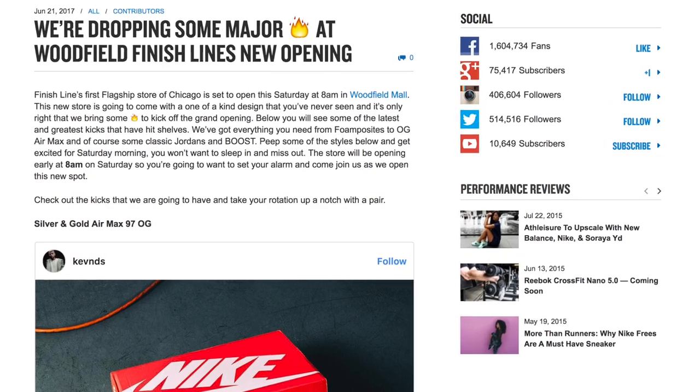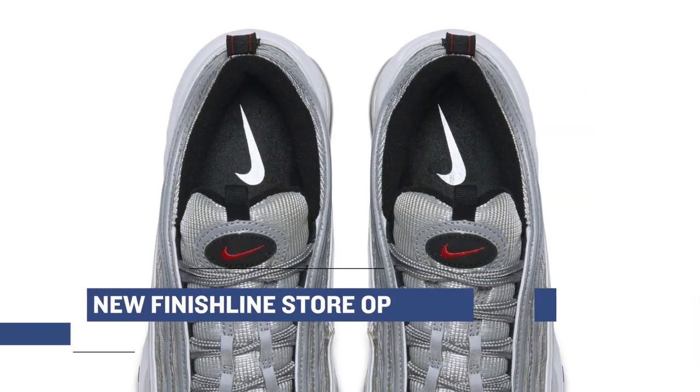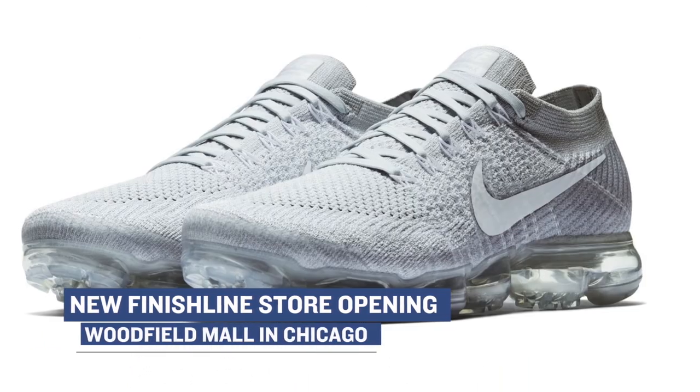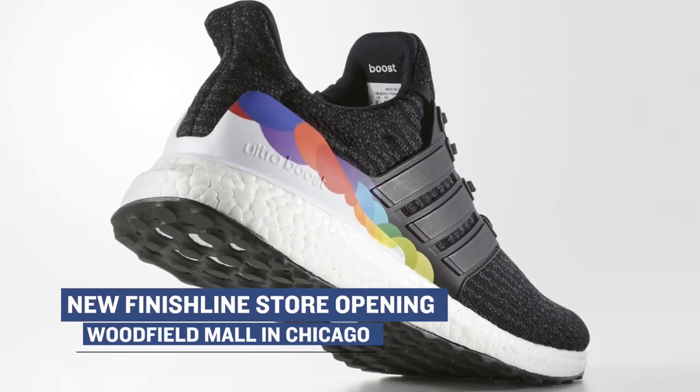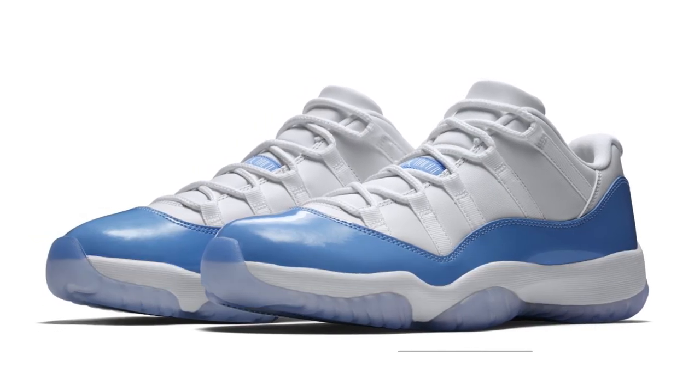Finish Line is actually opening up a new store, and here are some of the products they're going to have. They will have the gold and silver Air Max 97 in the OG style. They'll have the Nike Vapor Max in the Platinum colorway. They'll have the Ultra Boost 3.0 in the Pride colorway. And they'll also have the Air Jordan 11 Low in that UNC colorway.